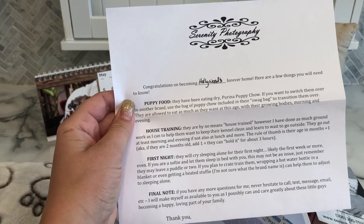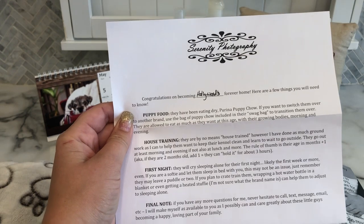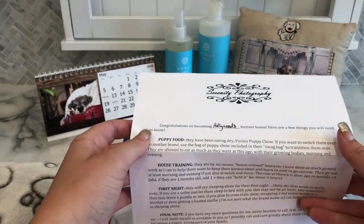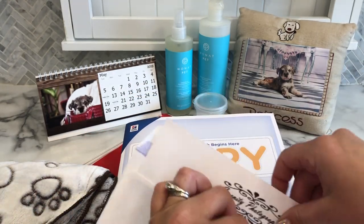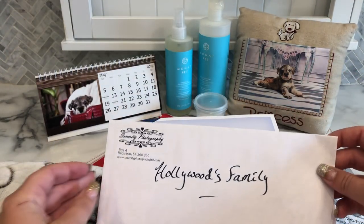I want them to know that I try to make myself available for any questions. Usually when you pick your puppy up you're going to have a few questions, but then as soon as you leave you'll be like, 'Oh man, I forgot — when did they eat last? When did they pee last?' So I try to go over all of that information as best as I can so that you have few questions, but this helps to kind of break everything down.